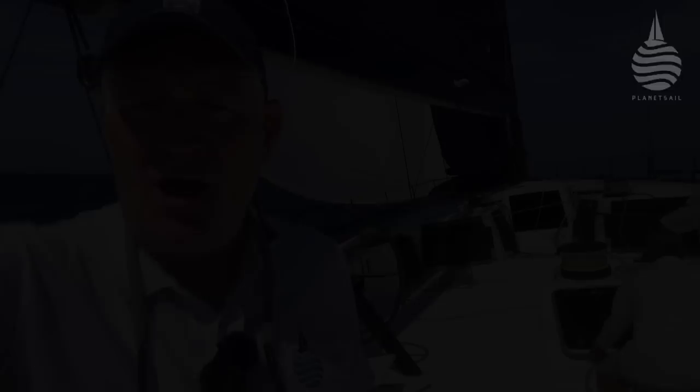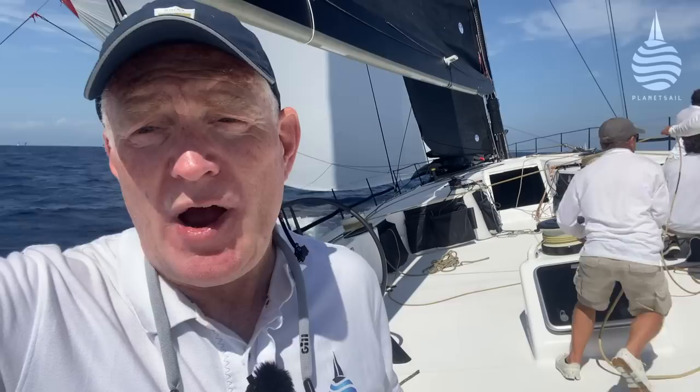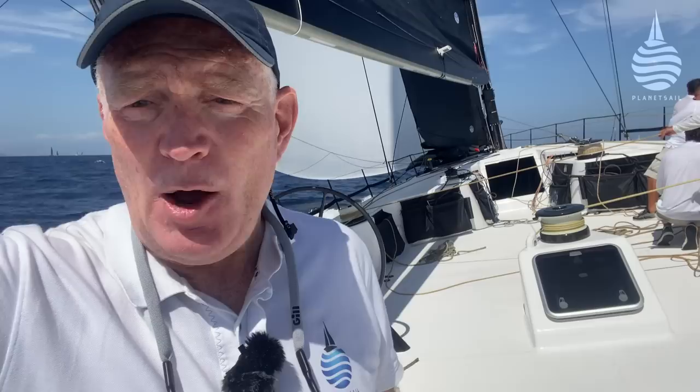What we thought was going to be a light and tricky day has already turned into quite a glamour day out, and we've only been out for about 40 minutes. We sailed upwind for about 25 minutes. The breeze gradually increased to about 10 knots. We had full cant on the keel, fully hiked, and we were going upwind at about 11 knots.